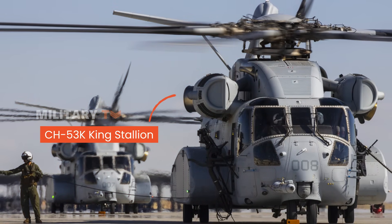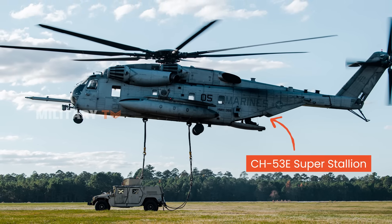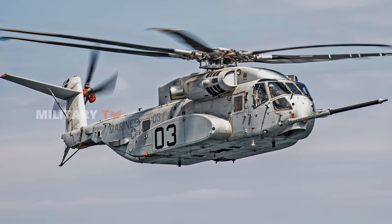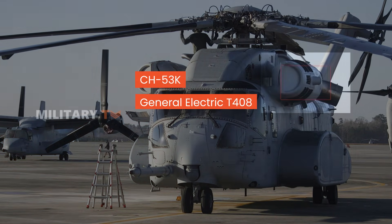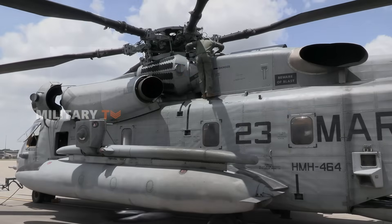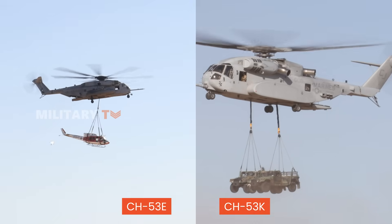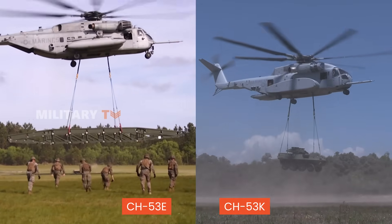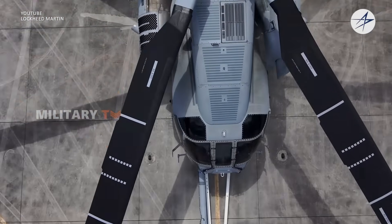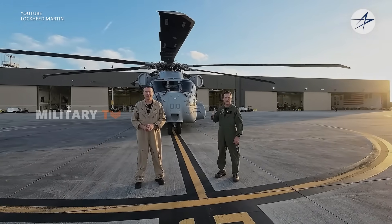The CH-53K King Stallion represents a massive leap forward in technology and capability. While the Super Stallion already demonstrated incredible heavy-lift power, the King Stallion takes it to a whole new level. One of the most noticeable upgrades is the engine. The CH-53K is powered by three General Electric T-408 engines, each producing 7,500 shaft horsepower — a significant improvement over the CH-53E's 4,380 shaft horsepower engines. This 57% increase in horsepower allows the CH-53K to lift up to 36,000 pounds externally, a nearly 30% improvement over its predecessor. Its fuel consumption is also reduced by 18% compared to the General Electric T-64 engine used by the CH-53E.